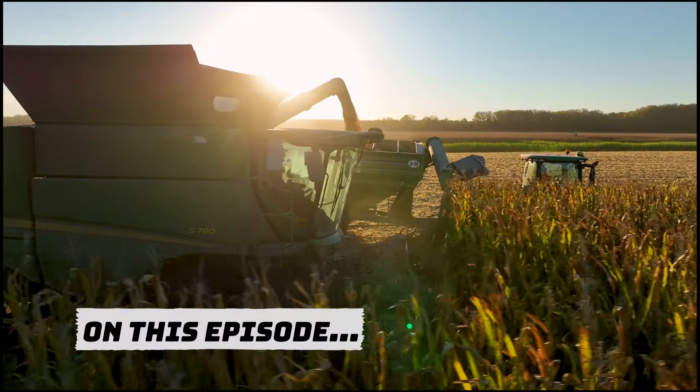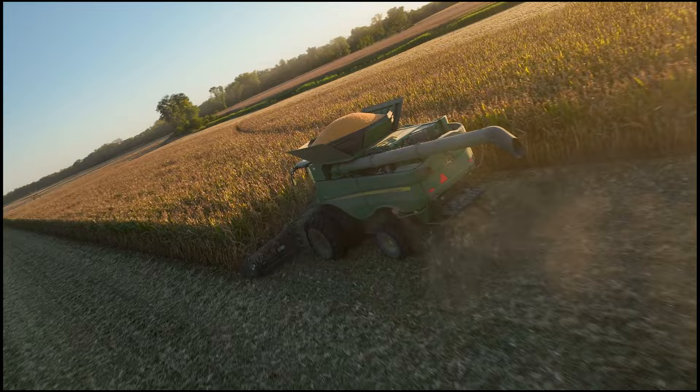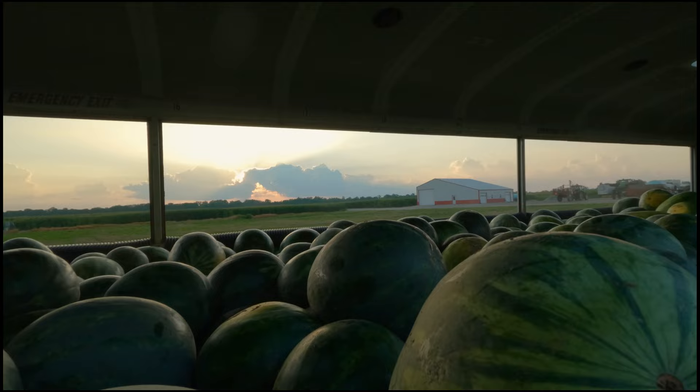On this episode of Live to Farm. It's harvest time! A lot of money tied up in it. Dive into this cornfield here, open it up.